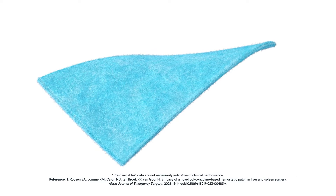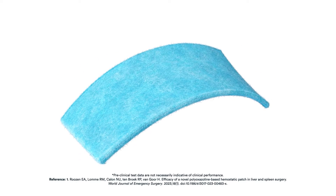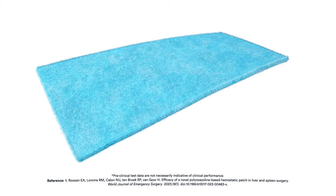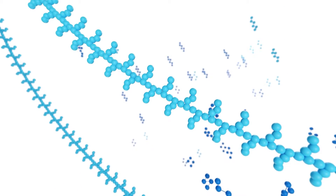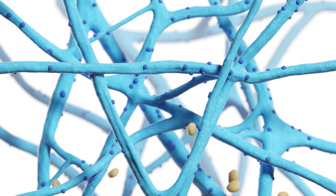Ethisia is a flexible, soft, resorbable gelatin carrier impregnated with a novel polyoxazoline polymer technology called POX. Ethisia is the first and only hemostatic matrix designed to be equally active and efficacious on both sides. The carrier matrix is homogenously impregnated with POX, making it equally active throughout for easy manipulation in various types of bleeding sites.